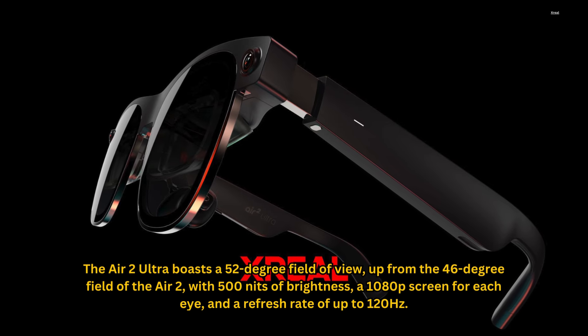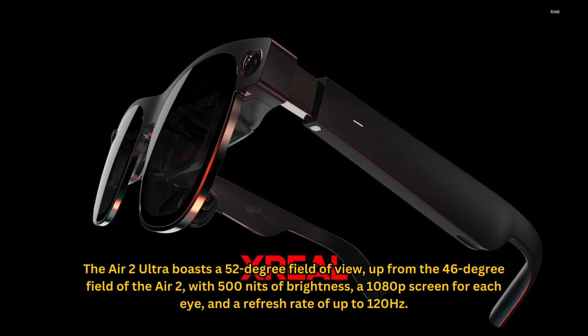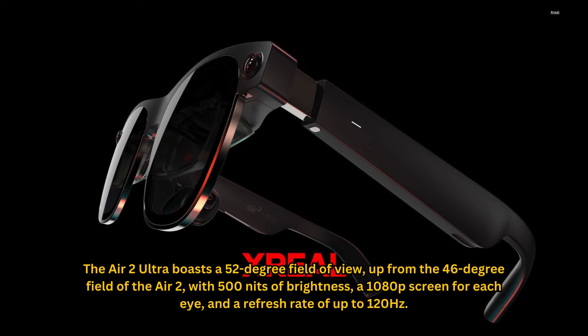The Air 2 Ultra boasts a 52-degree field of view, up from the 46-degree field of the Air 2, with 500 nits of brightness, a 1080p screen for each eye, and a refresh rate of up to 120 Hz.